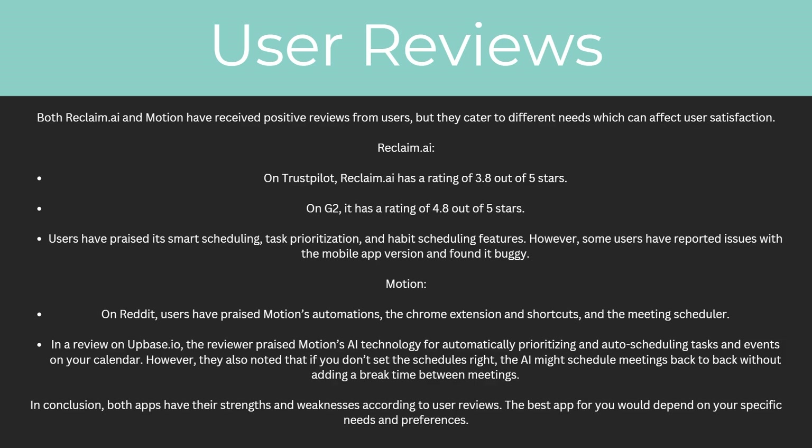For Motion, on Reddit users have praised Motion's automations, the Chrome extension and shortcuts, and the meeting scheduler. In a review on UpBase.io, the reviewer praised Motion AI's technology for automatically prioritizing and auto-scheduling tasks and events on your calendar. However, they also noted that if you don't set the schedules right, the AI might schedule meetings back to back without adding a break time between meetings. Overall, both apps have their strengths and weaknesses according to user reviews, and the best app for you would depend on your specific needs and preferences.